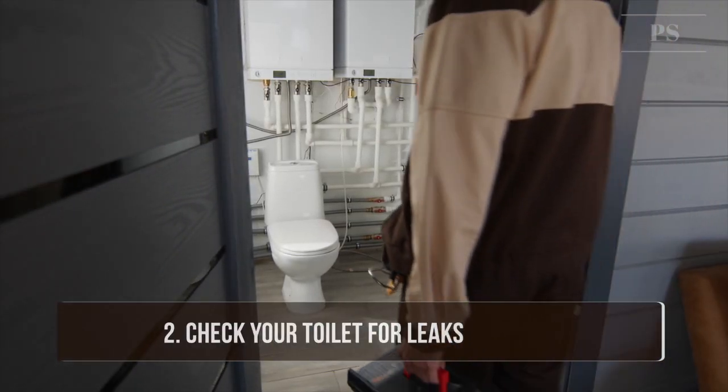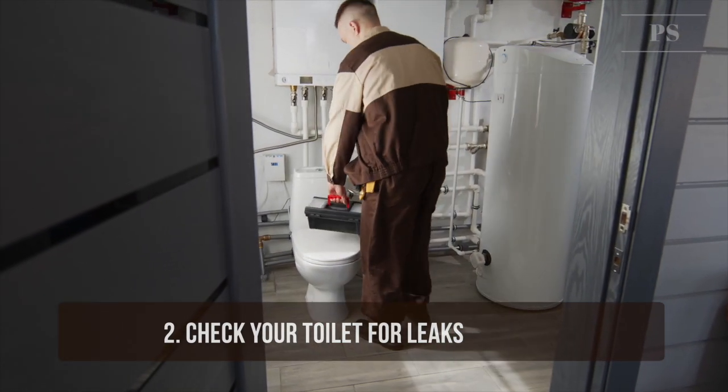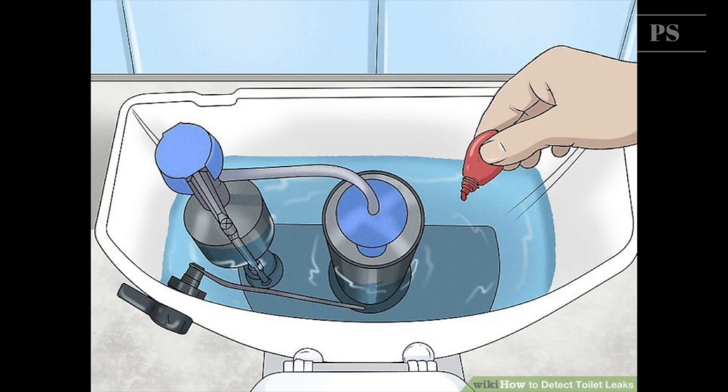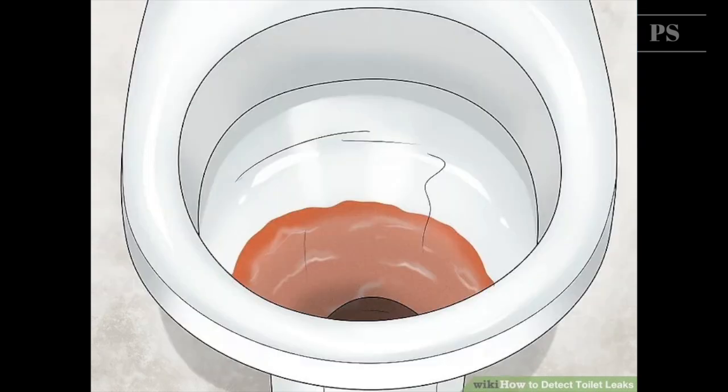Tip 2: Check your toilet for leaks. A leaking toilet can be very costly, so watch out. To find out if your toilet leaks, put a few drops of food coloring in your toilet tank. If, without flushing, the coloring begins to appear in the bowl, you have a leak that may be wasting more than 100 gallons of water a day.